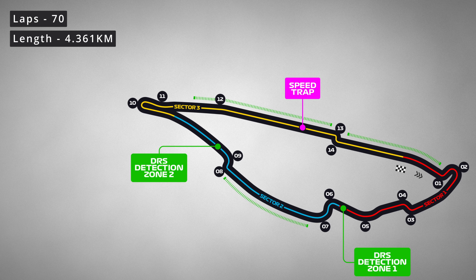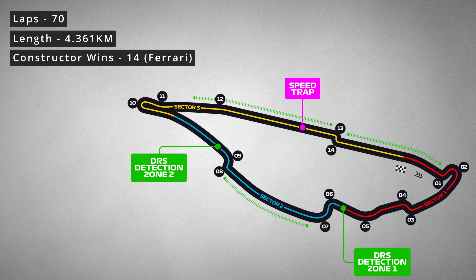The most constructive wins at this circuit is Ferrari, with 14. And after their success at the Monaco Grand Prix, they'll be hoping to add to that tally this weekend. I'm pretty sure Red Bull and McLaren are going to have something to say about that, though.